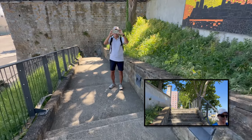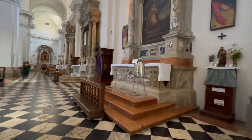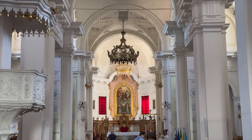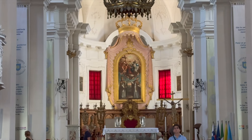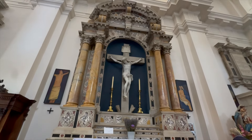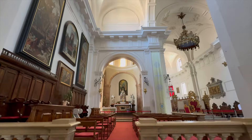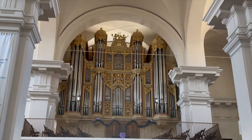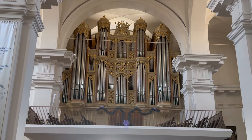Some behind-the-scenes production shots. Next stop, the Cathedral of the Assumption. This cathedral has been a place of Christian worship since at least the 6th century. The present structure was built in the 12th century, and then in the 14th century it underwent major reconstruction reflecting the Romanesque style. The current organ was installed in the 18th century.